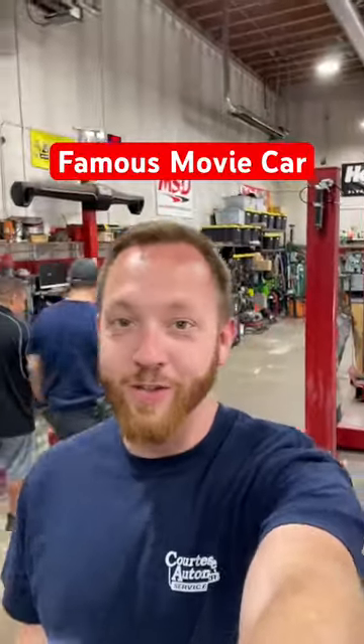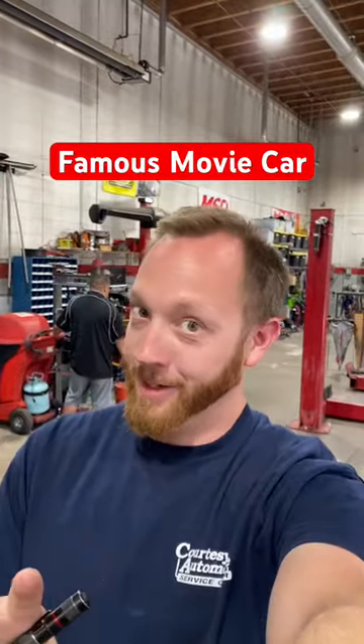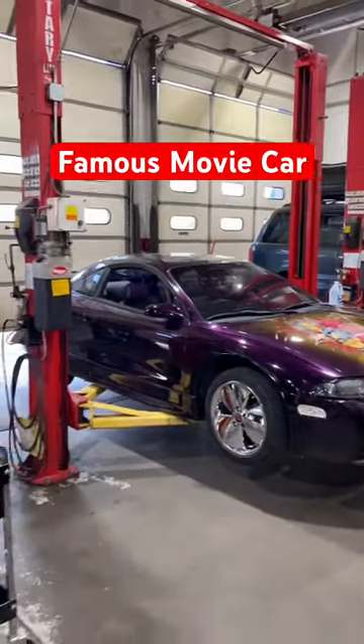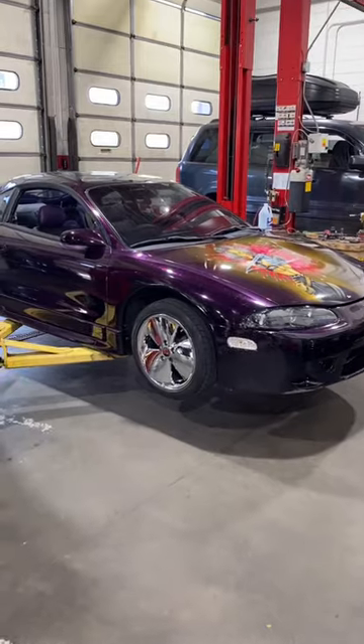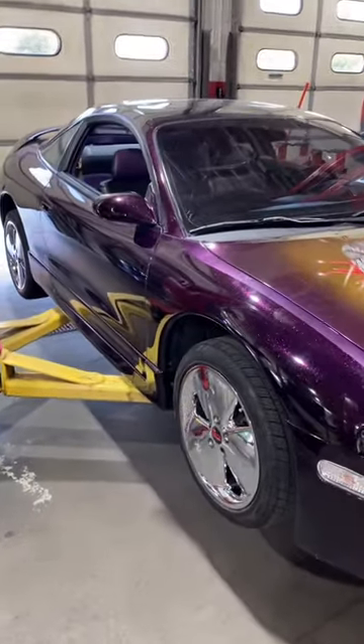If you guys have ever seen the Fast and the Furious, I have a car that you might have seen if you're paying attention. It's in the shop today — not a hero car, but check this out. This is, I believe, a 97 Eclipse, supposedly in the Too Fast Too Furious movie, just kind of in the background.